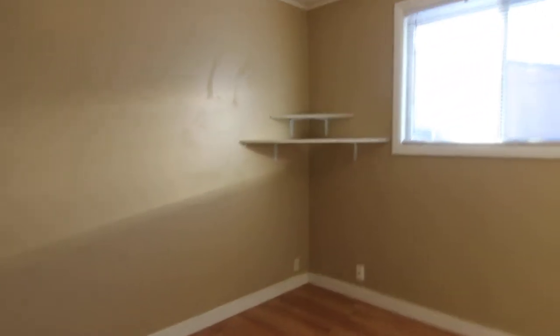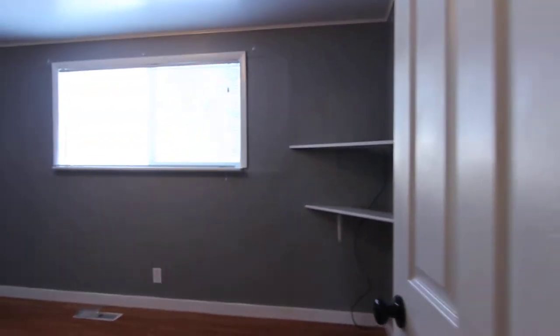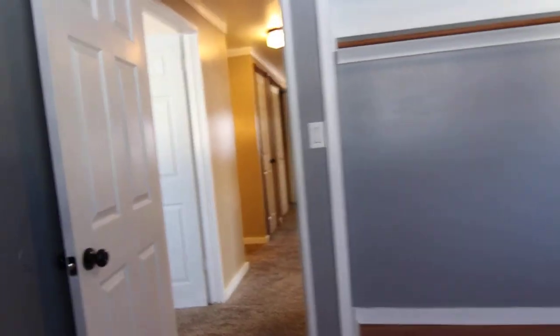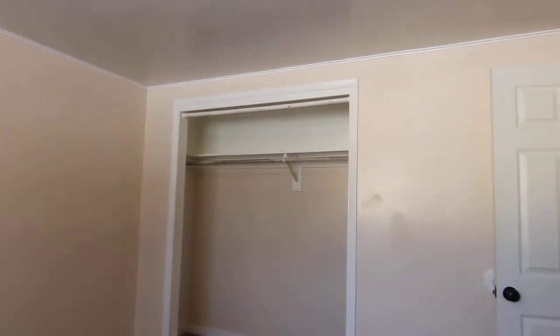The first bedroom is pretty spacious with some shelving in the corner and a nice big window. Our second bedroom is also a good size with a nice big window and big closet. The third bedroom also features a nice big window, some shelves for decorations, and a good size closet.